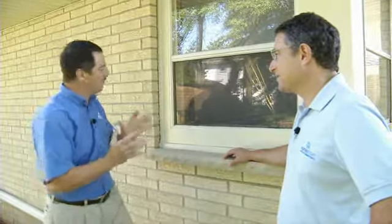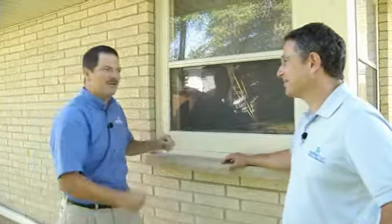But this one is completely different, Todd. Tell us why this customer decided to replace these windows when they appear to be in decent condition.